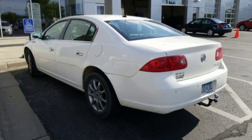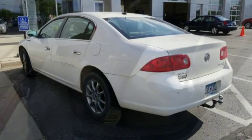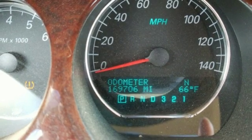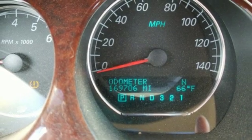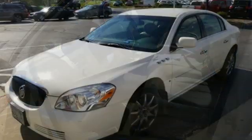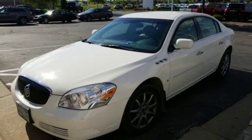Auxiliary audio input, power heated mirrors, front heated and ventilated leather split bench seats, rear parking sensors, auto dimming mirrors, dual zone climate control, automatic transmission, aluminum wheels, gas pressurized shocks, and V6 engine.